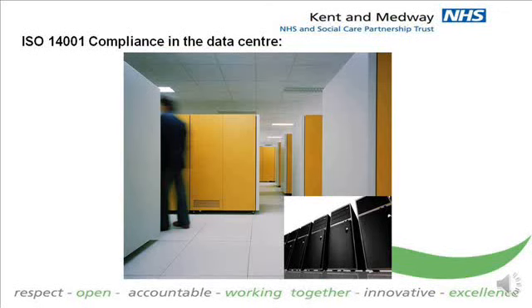In its data centres, the Trust has shrunk the number of servers required to store and deliver information to a desktop across a network. This went down from 200 to 20 such devices, producing a corresponding 80% saving in the electricity used.